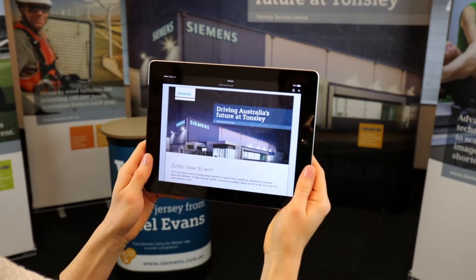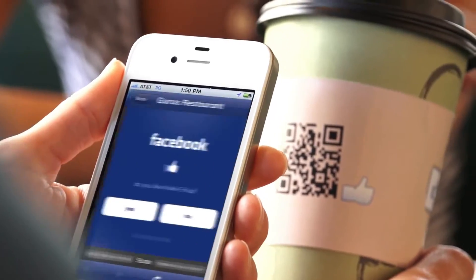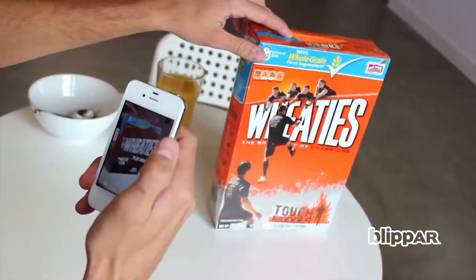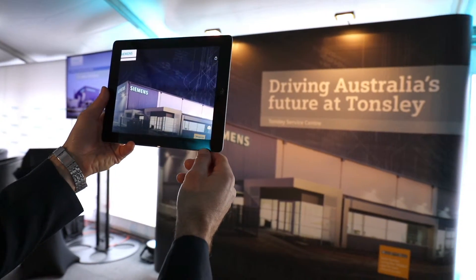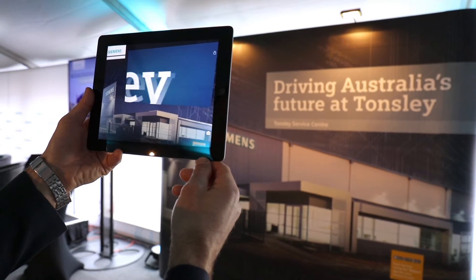So how is this different to a QR code? A QR code contains data just like a barcode, generally linking to a website or contact information. With augmented reality, we use your image to search for and then overlay your desired content. But the magic happens when clever graphic design is applied, making the still image come to life.